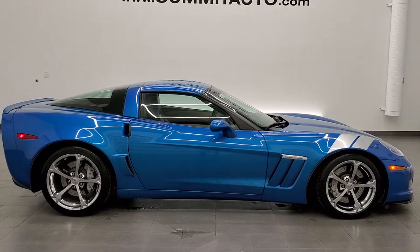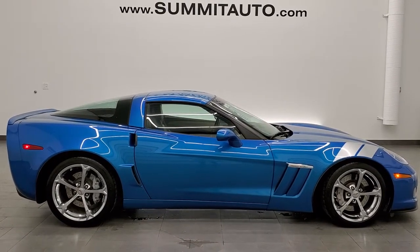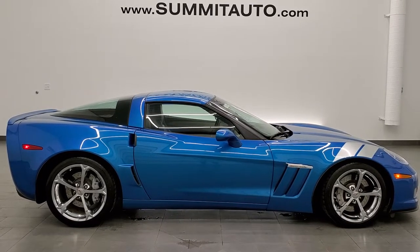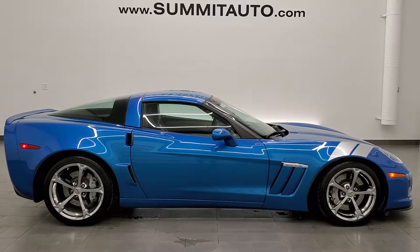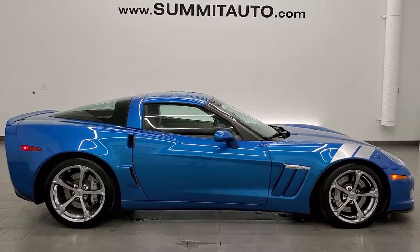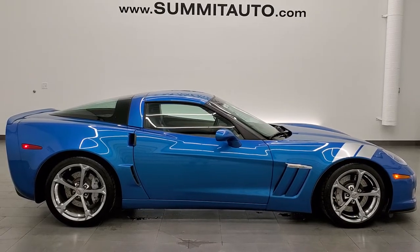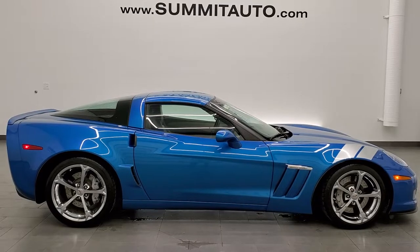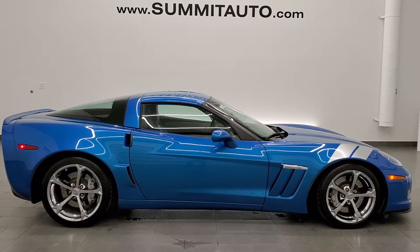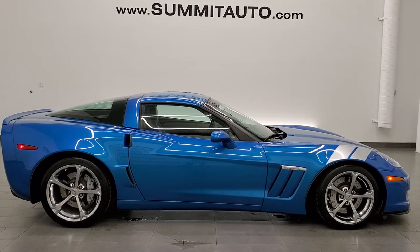In a second you'll see a link to subscribe to our YouTube channel in the upper left, a link to more Corvette videos like this one in the upper right, a link to this vehicle on our website in the lower left, and a link to one of our latest YouTube videos in the lower right. Click those, check us out. Remember to like, subscribe, click the bell notifications, and share. We really look forward to helping you with this ultra-clean 2010 Chevy Corvette Grand Sport 4LT in Jetstream Blue Metallic Tint Coat. Thanks again for checking out the video — really appreciate it.